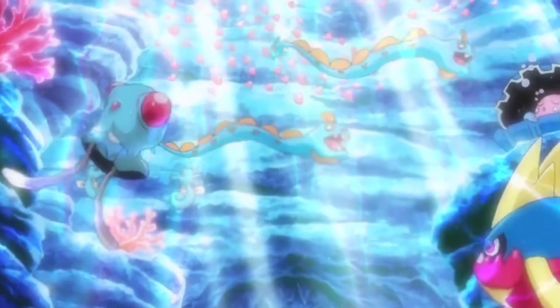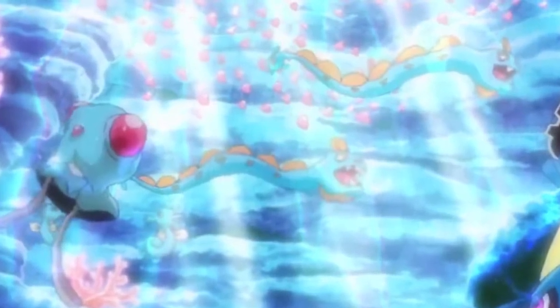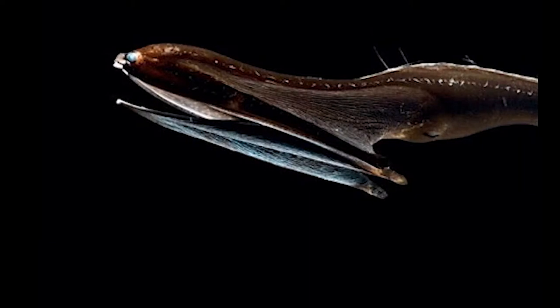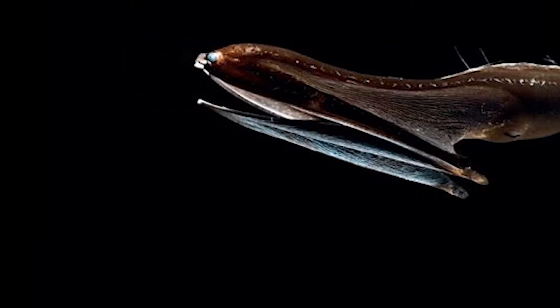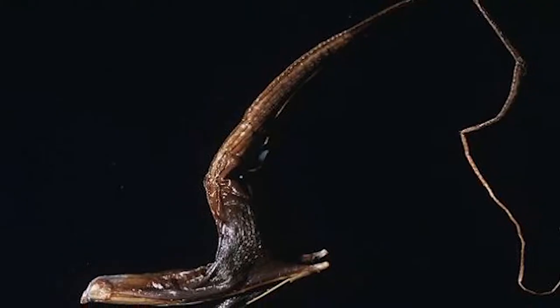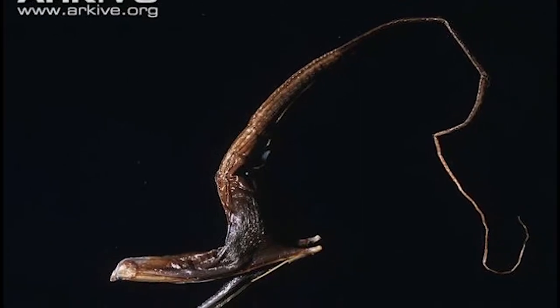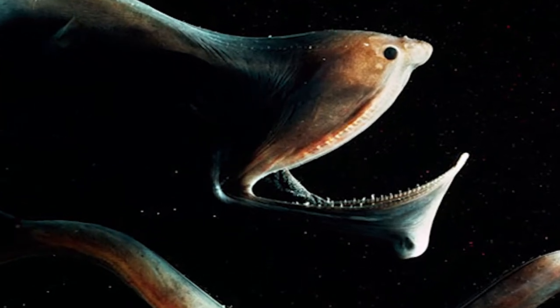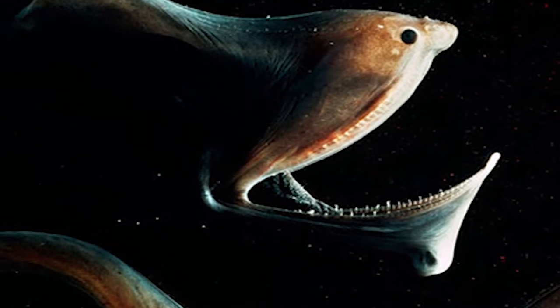So following this, you can easily see how it takes inspiration from the deep sea creature the Pelican Eel, or the Gulper Eel if you're nasty. Interestingly, the Pelican Eel is in fact a fish and only resembles an eel. Despite the size of its mouth — almost one quarter of the total length of its body — it only has tiny teeth, which means it likely preys on small crustaceans and some species of squid.